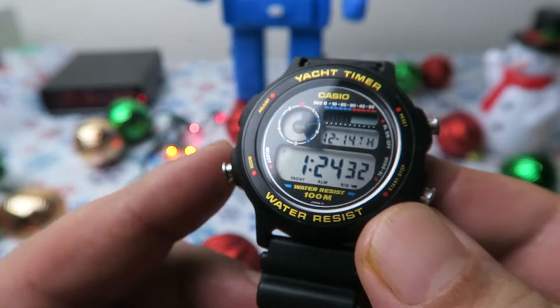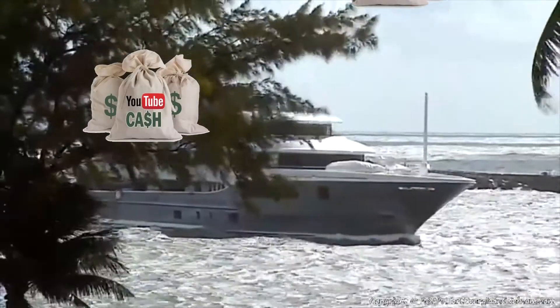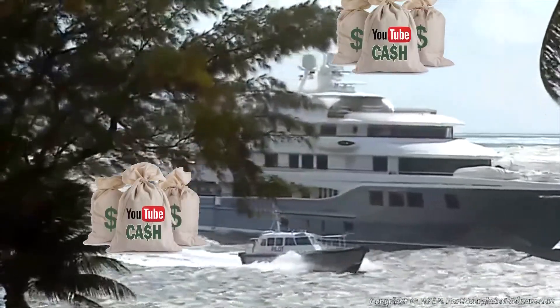It has a Yacht Timer feature. I know — let's time the next yacht I'll be buying with all the YouTube money that I'm making.